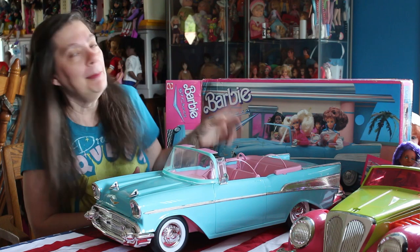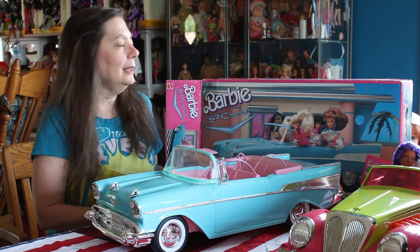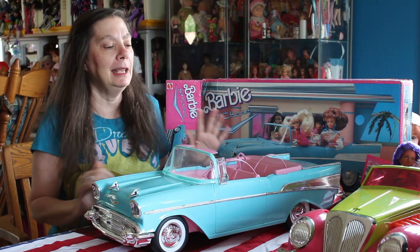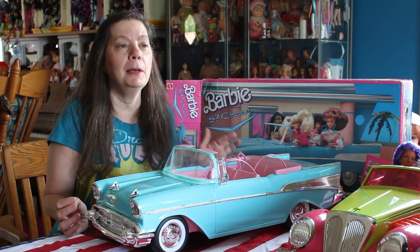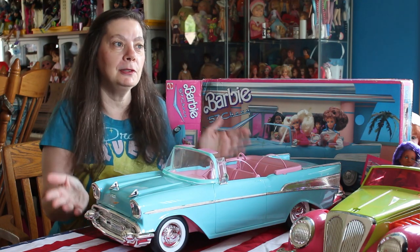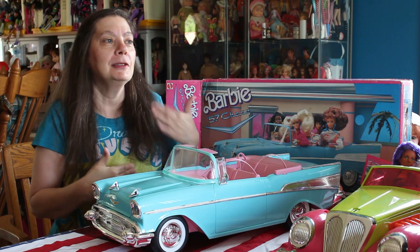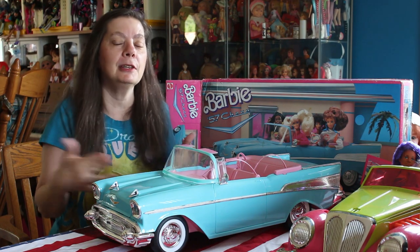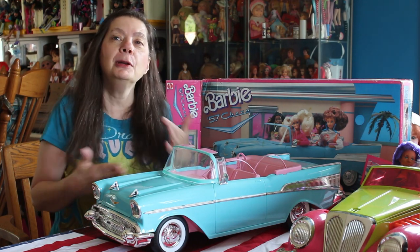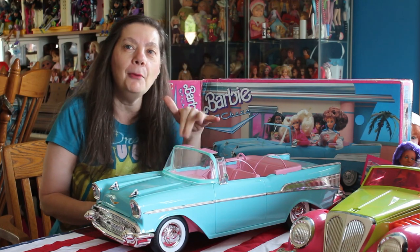I happened to get this after last Christmas because I started shopping early. Kubi kept sending me auctions showing the car at really good prices. We do this back and forth — sometimes I send her things she'd like, sometimes I send things that I like. So I never know: does she really want it or do I want it? I want it, definitely.